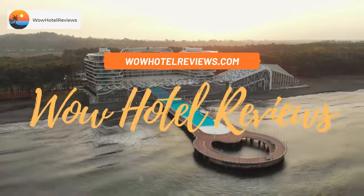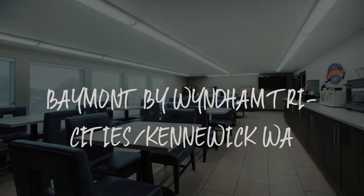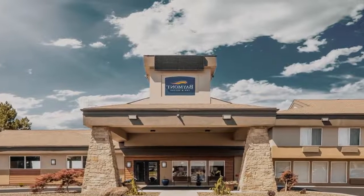Hello guys. Welcome to Wow! Hotel Reviews. Today I am reviewing Baymont by Wyndham Tri-Cities, Kennewick. It's a two-star hotel.